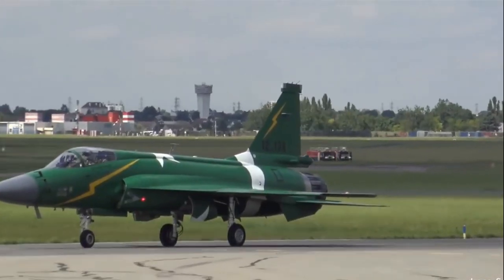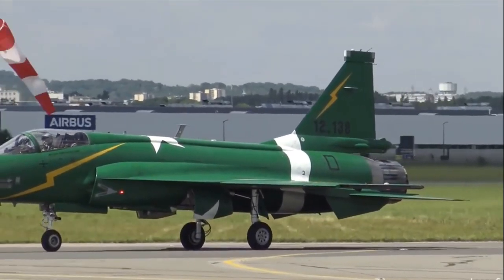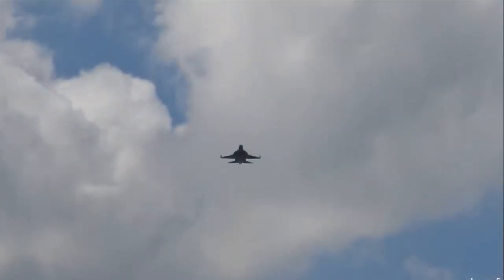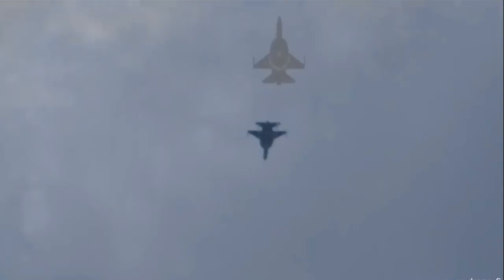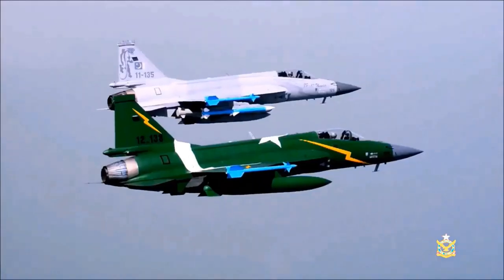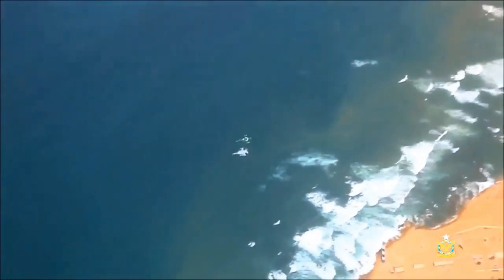The JF-17 Block III is a multi-role aircraft carrying a wide range of weapons, including beyond-visual-range air-to-air missiles, anti-ship missiles, cruise missiles, precision-guided bombs, general-purpose bombs, and nuclear bombs. In air-to-air armaments, the JF-17 Block III carries PL-5, PL-10, PL-12, and PL-15 air-to-air missiles.